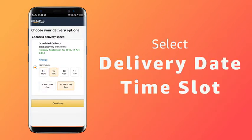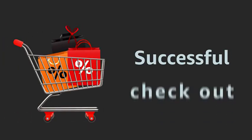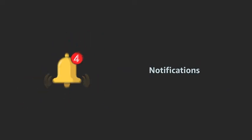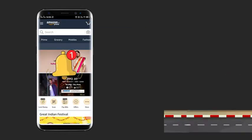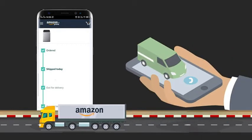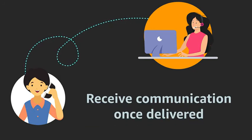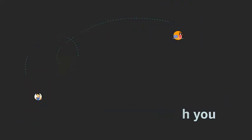You will receive your product as per your selection. On successful checkout, you will receive notifications on the delivery status over email and SMS, starting with the order confirmation. You are further notified once the item is dispatched, followed by a notification on the day the product will be delivered. You even receive a communication once it is successfully delivered, or even if the delivery executive could not reach your number or find your address.